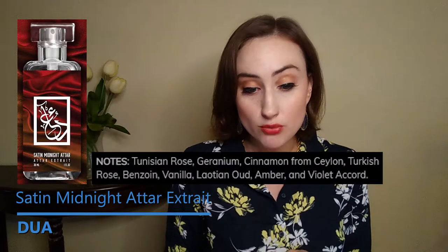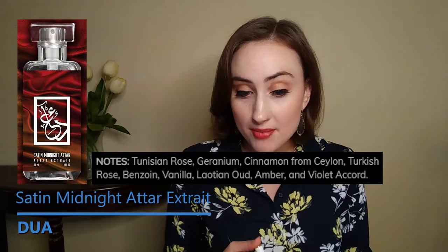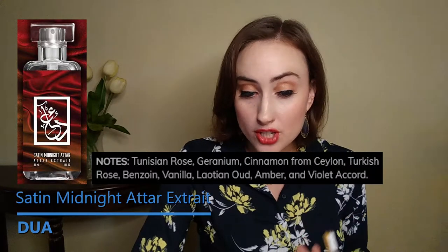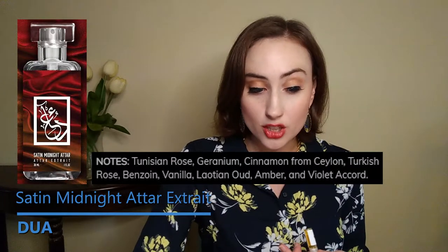This one was of real interest to me. This is Satin Midnight Attar, which is a dupe of Maison Francis Kurkdjian's Oud Satin Mood, which I really love — it's one of my favorite perfumes. It has this mystical quality you can't quite pin down. The notes are Tunisian Rose, Geranium, Cinnamon from Ceylon, Turkish Rose, Benzoin Vanilla, Laotian Oud, Amber, and Violet Accord.